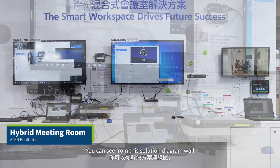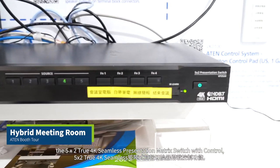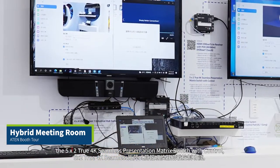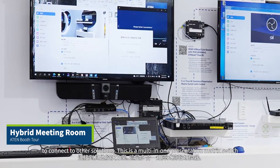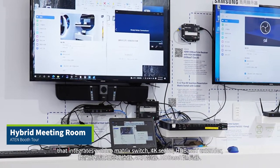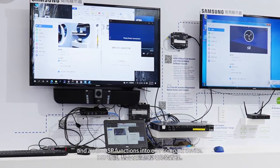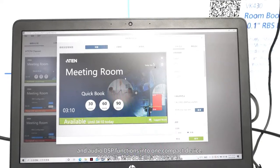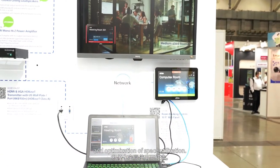You can see from this solution diagram wall that we are using the VP3520, the 5x2 true 4K seamless presentation matrix switch with control, to connect to other solutions. This is a multi-in-one presentation matrix switch that integrates a video matrix switch, 4K scaler, HD-based extender, and audio DSP function into one compact device. The 8N room booking system is built for effective reservation and optimization of space utilization.